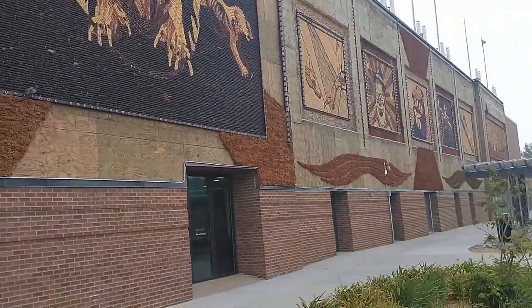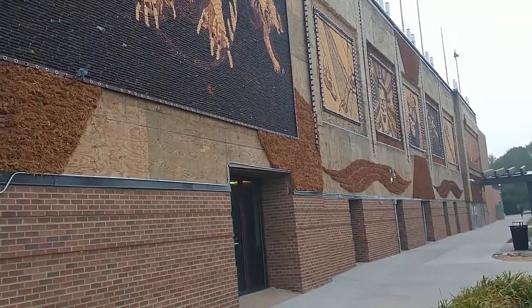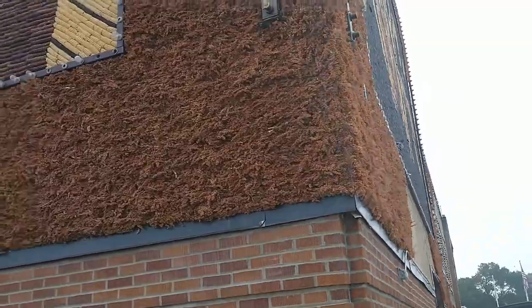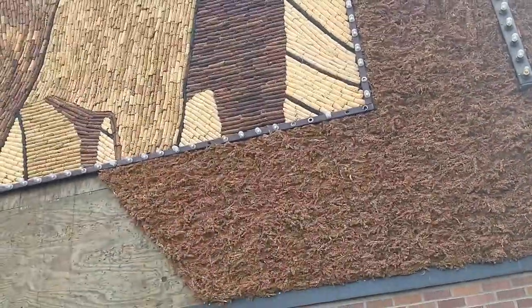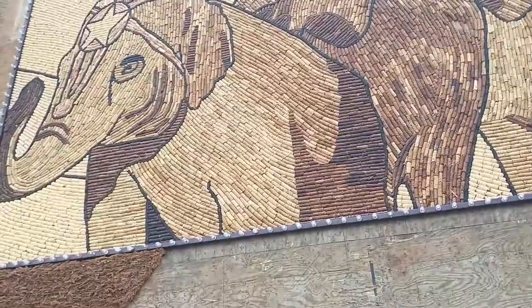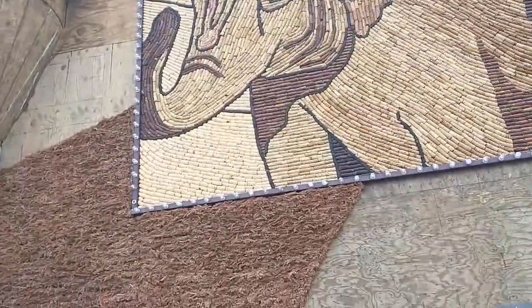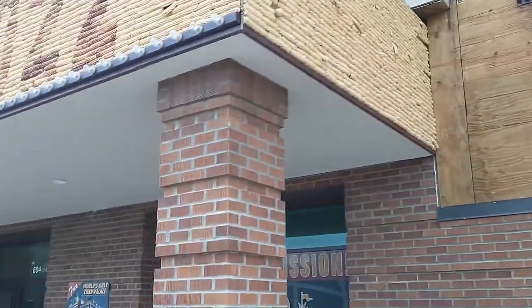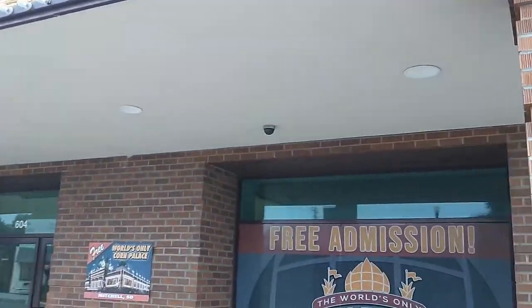Corn needs lots of water compared to wheat, so we have wheat in the Palouse. Then they have corn here in eastern South Dakota and then into Iowa. And here we have things that define our region culturally and economically. Have a good day, everybody. Dr. Mac.